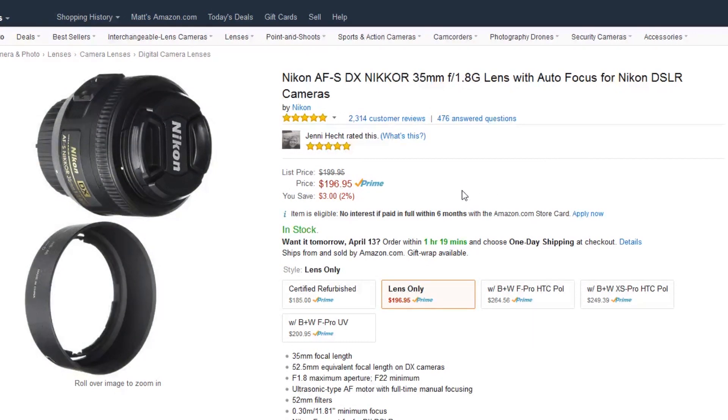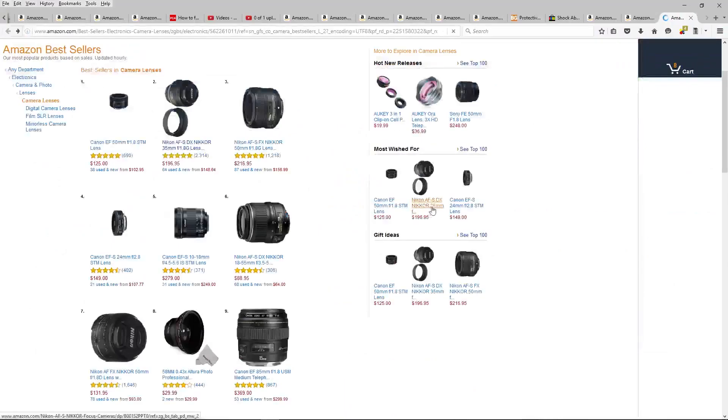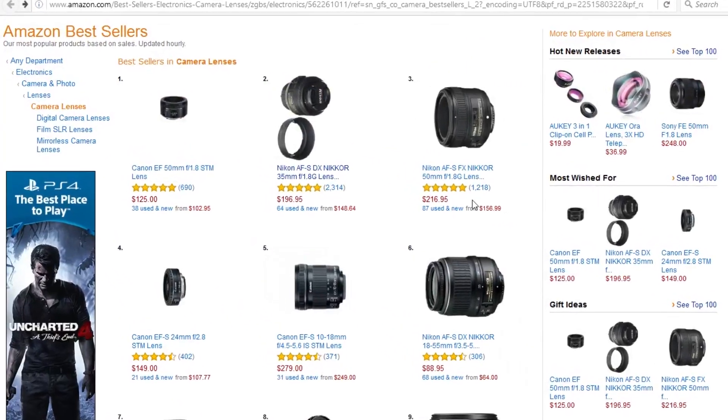The price is really good — it's under $200, $196.95 here. Really a great deal. That's number one, the 35mm f1.8g.